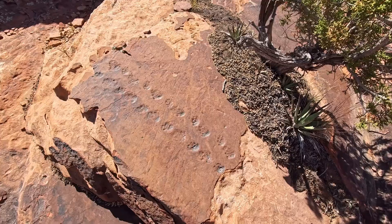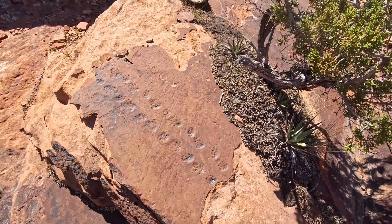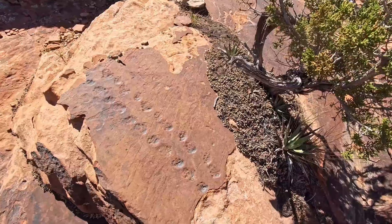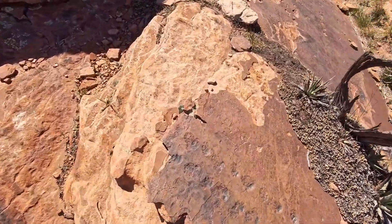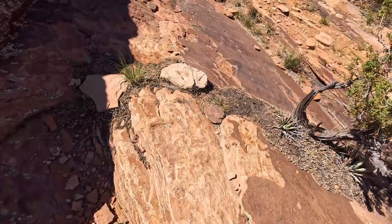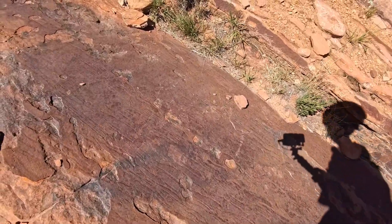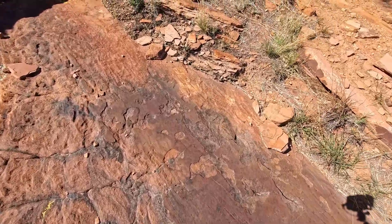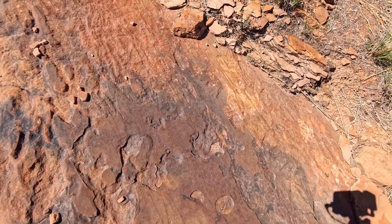I'm not exactly sure what kind of animal this was, what kind of reptile. I'm assuming some kind of lizard on the same varnished layer. It must have walked through here. And there's some more that look like they peeled off over here, and maybe some faint ones right there — a few little footsteps.